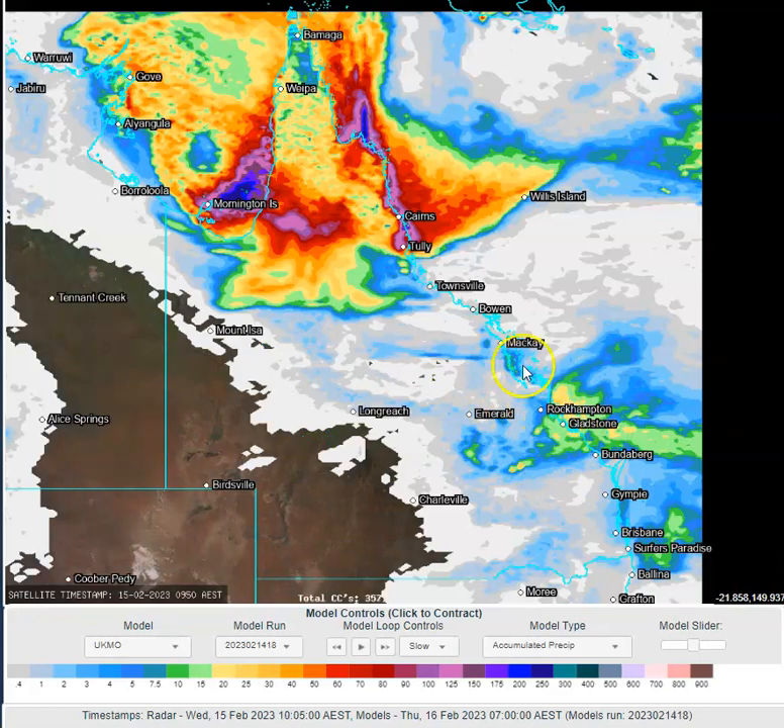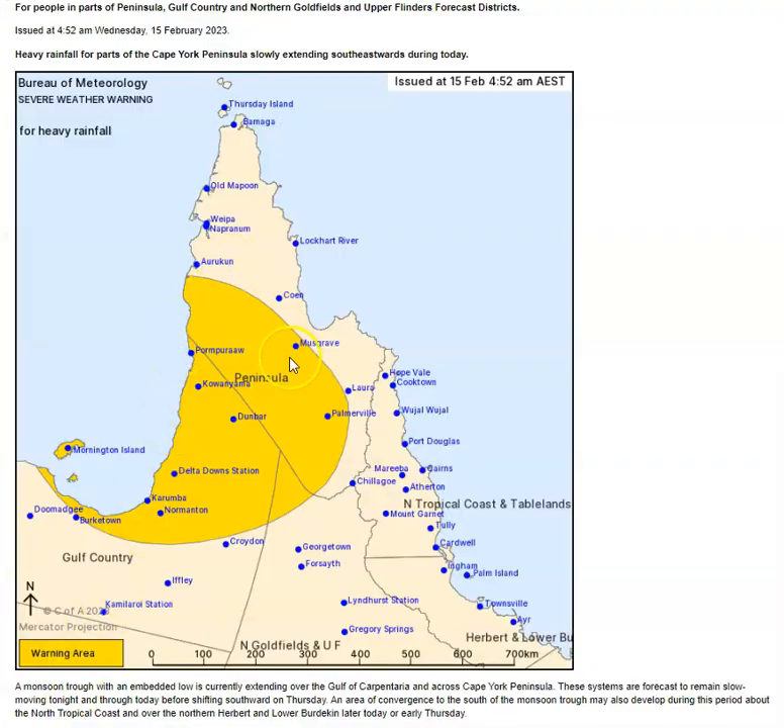We can see the Capricornia and eastern parts of the Central Highlands and Coalfields seeing a couple of isolated showers and thunderstorms once again, with potential for some moderate falls in those, and a few showers around the Mackay-Whitsunday coast, plus the potential for some very light rain across eastern parts of Queensland. A severe weather warning has been issued by the Bureau of Meteorology for parts of Cape York Peninsula, parts of the Gulf Country, and northern parts of the northern Gulf Fields up at Flinders. Chances are that will be extended out towards the north tropical coastline as well, as we see a convergence zone setting up on the eastern side of the Cape.